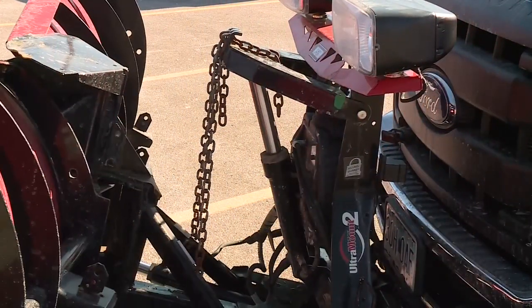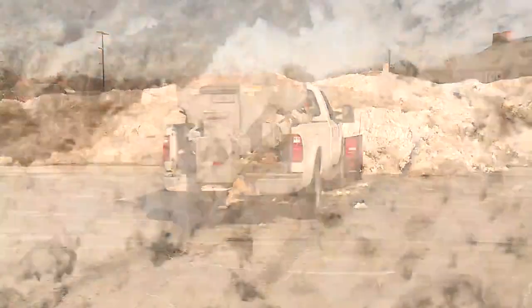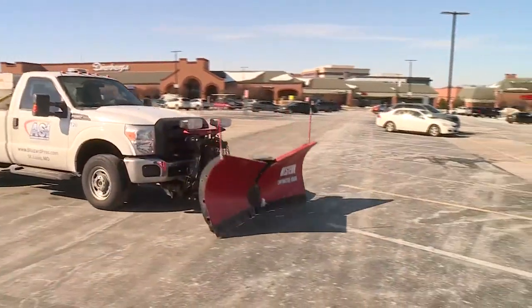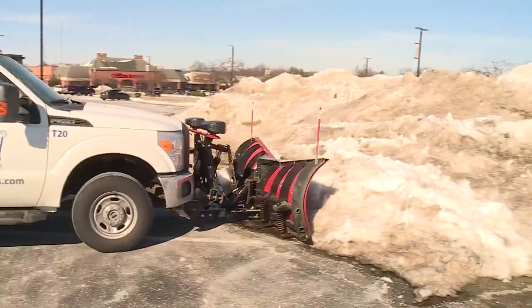Perpetual plowing is the priority for Chris Richard of American Snow and Ice, as his crews will maintain their already hectic pace. We have to treat for black ice every night to keep our customers and the employees at all of our stores safe, knowing that some of our employees come in as early as 5 in the morning to stock shelves. These mountains of snow will be here for some time to come.